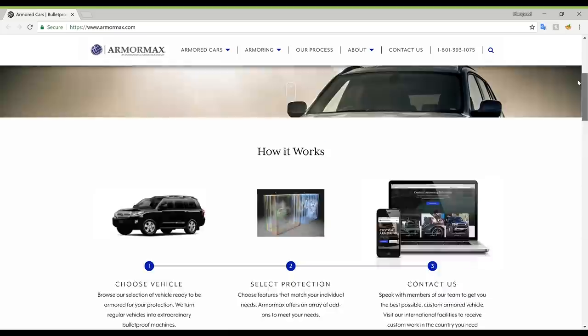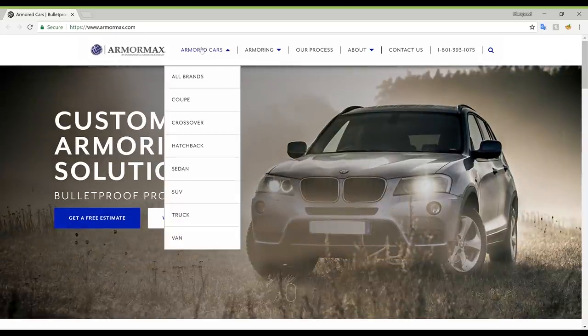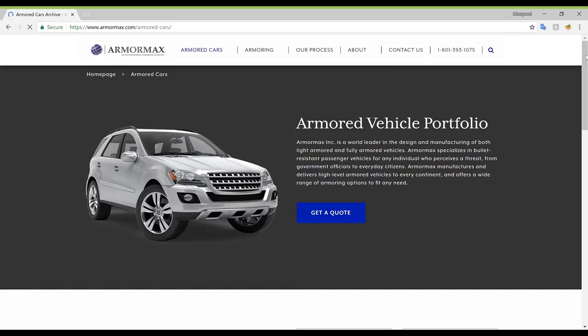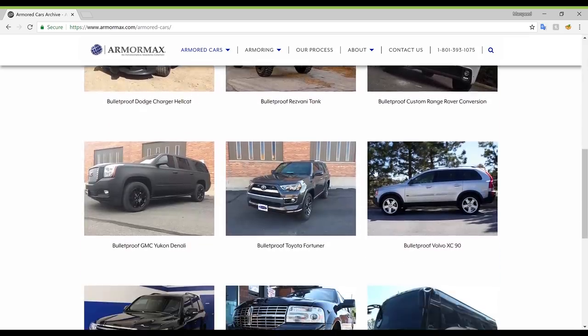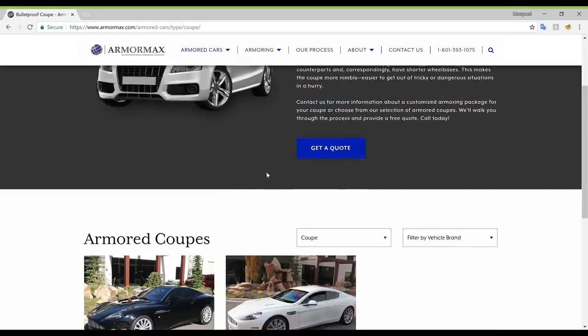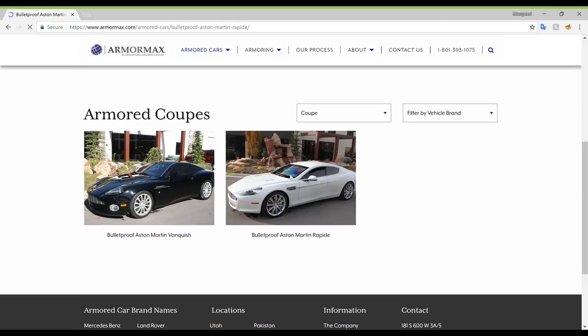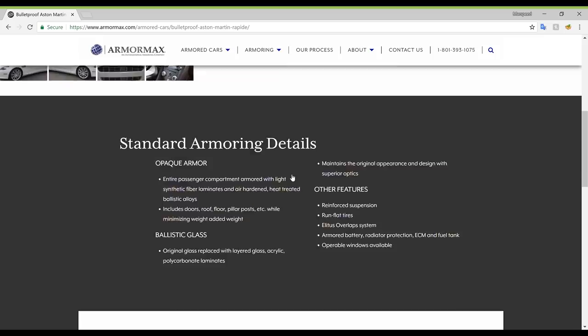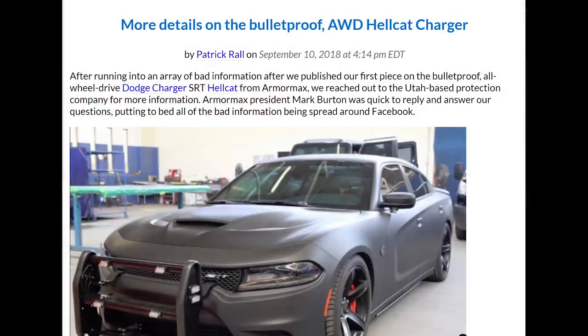Browsing around their website, it does look like they offer bulletproofing for a wide variety of vehicles, from buses to BMWs and even Aston Martins. There have been lots of articles and videos around on this topic, but I wanted to make my own video to share the information I have with you guys since I have done tons of research on the topic. I also wanted to clear up some fake news, because the early articles released had some misinformation, and now that's been cleared up by an article with the Armormax CEO.